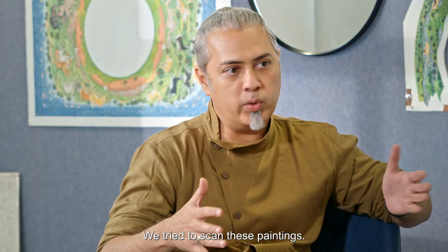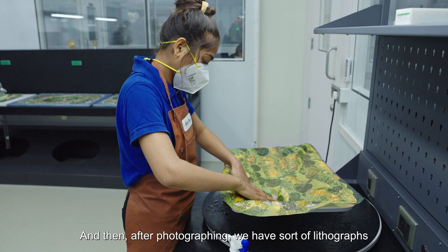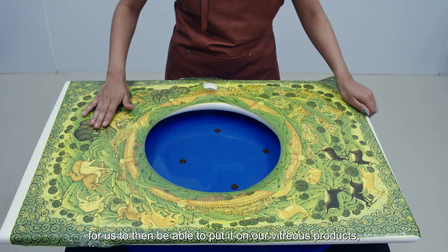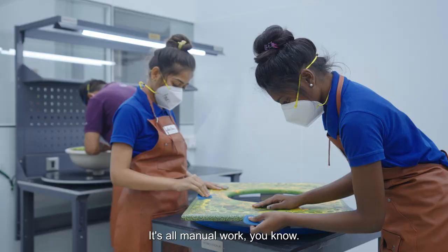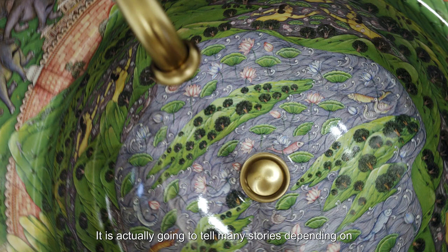We tried to scan these paintings, and then after photographing, we created lithographs to put on our vitreous products, which then get fired at 800 degrees. It's all manual work — it's not factory automation. And that's how the whole process completes to give us the Kila product.